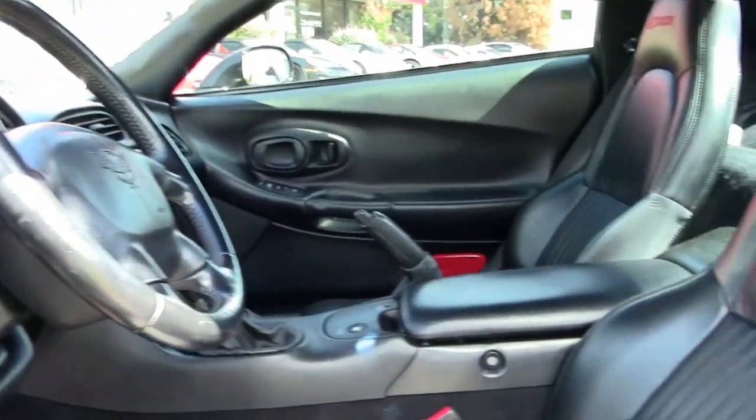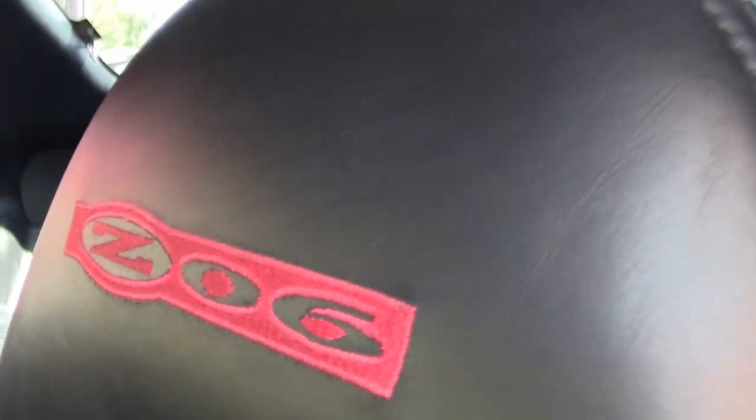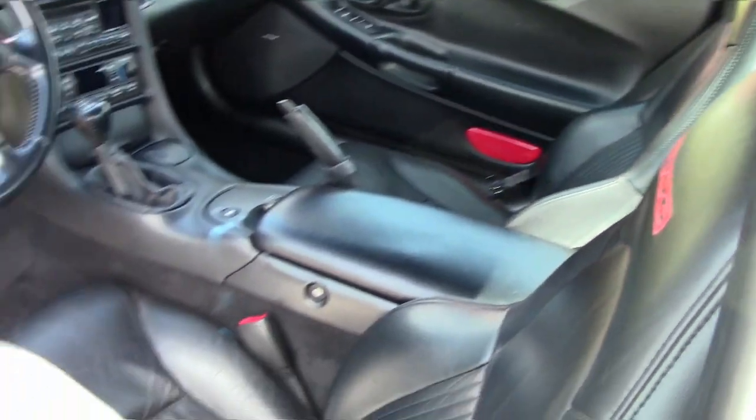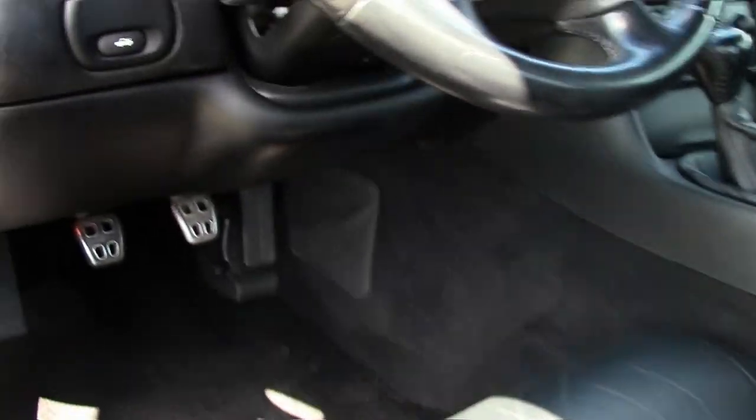You'll find the interior and the door panels look very, very good. Other additions to this car include drilled and slotted brake rotors, window tint, short antenna, and a polished exhaust filler plate with the Z06 logo.